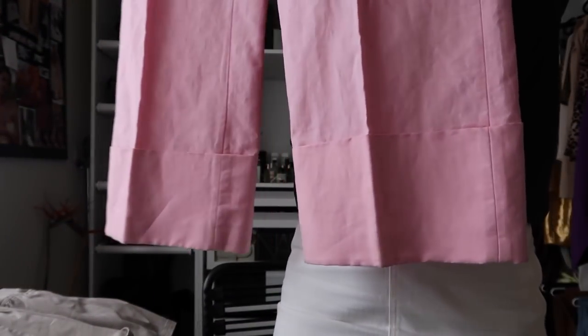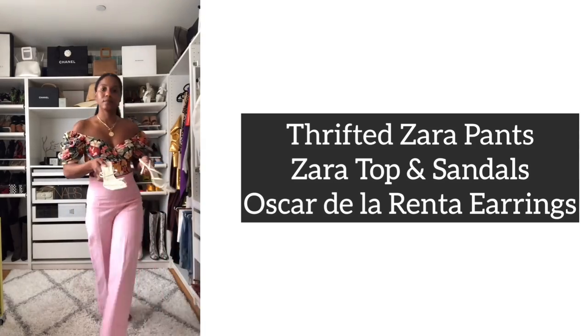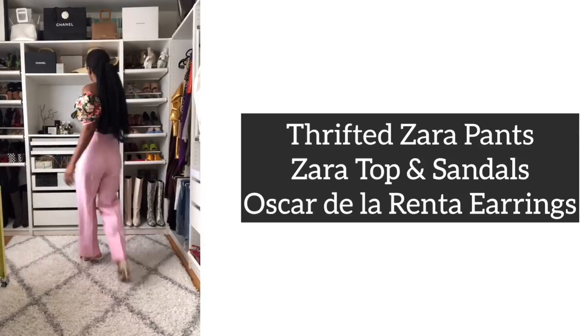Next up — and I've already worn these pants and posted a style video on my Instagram, so make sure you're following me there — another pair of pants from Zara that I got for $16. They are so good. The color is pink, they have great cuffs at the bottom, the fabric is linen, they're really cinched in at the waist, and wide leg. This is a size small, made in Morocco. I don't remember ever seeing these on the Zara site, but they are so good — only $16, not bad at all.